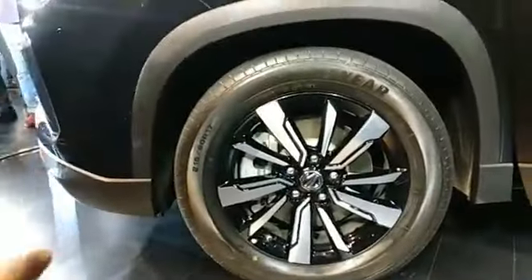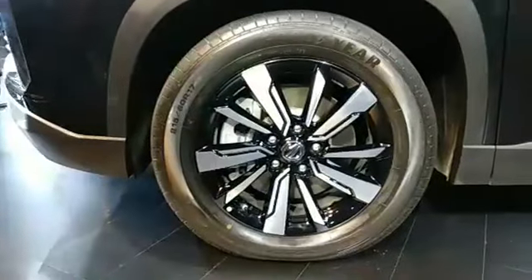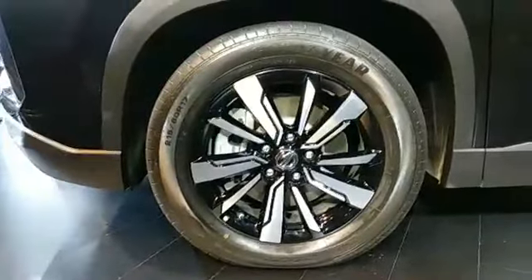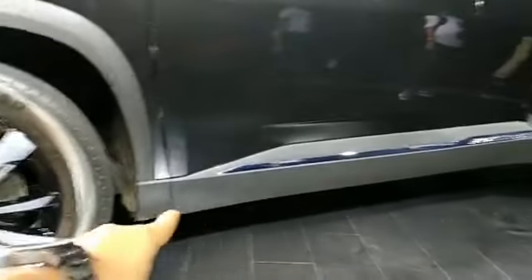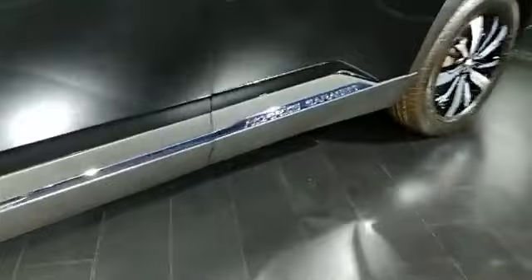Moving to the side, you get Goodyear tires — 17 inches, 215 — with nicely designed machined alloy wheels. Along the padding of the car there is chrome present, and you get 'Morris Garage' written with a badging right on the side.